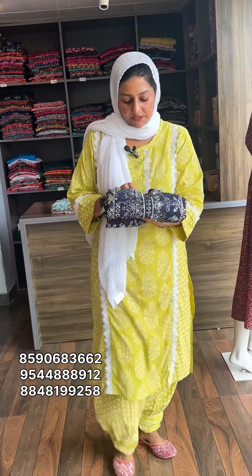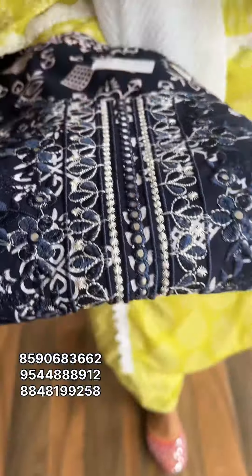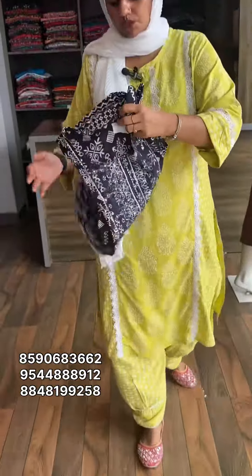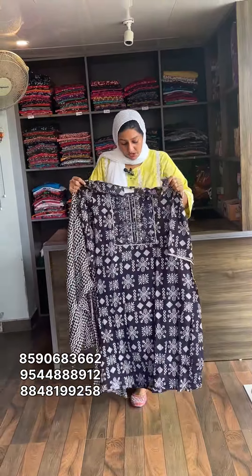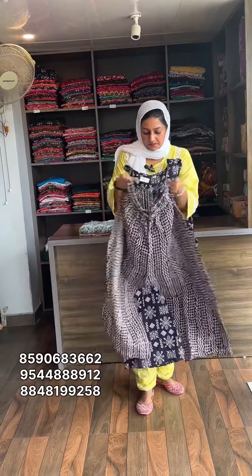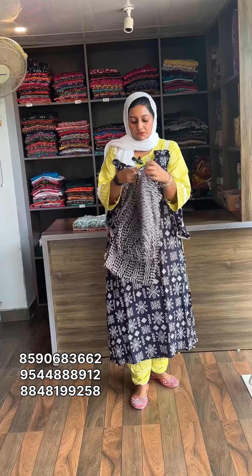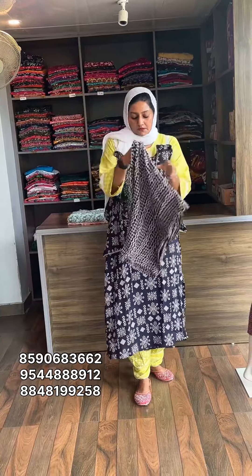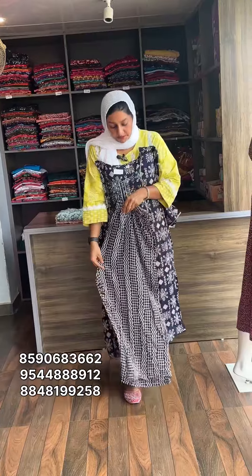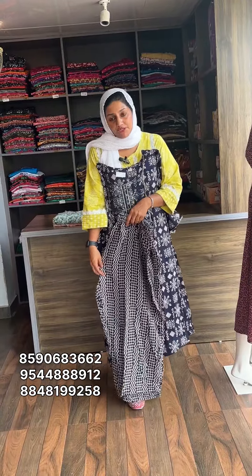Next one is navy blue shade. The size is medium, 4XL, 5XL. Rate is 750, free shipping.